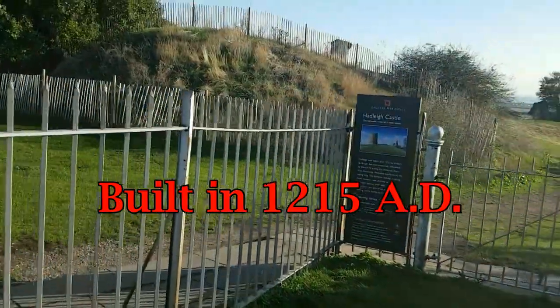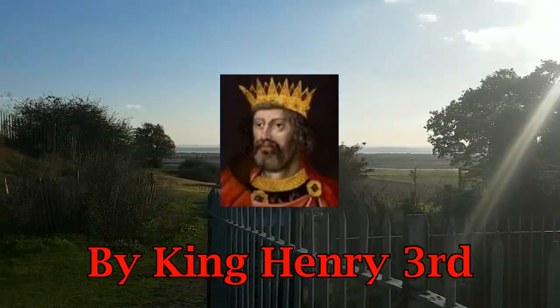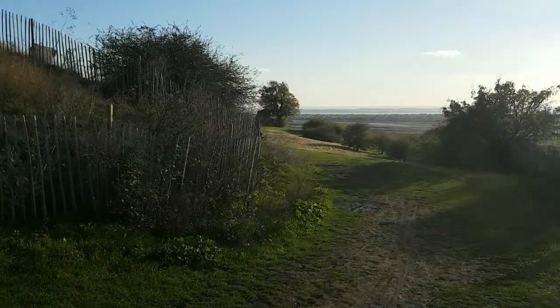Alright guys, here we are. I'm at Hadley Castle in Essex. And that down there would be the River Thames Estuary. I'll take you for a quick walk.